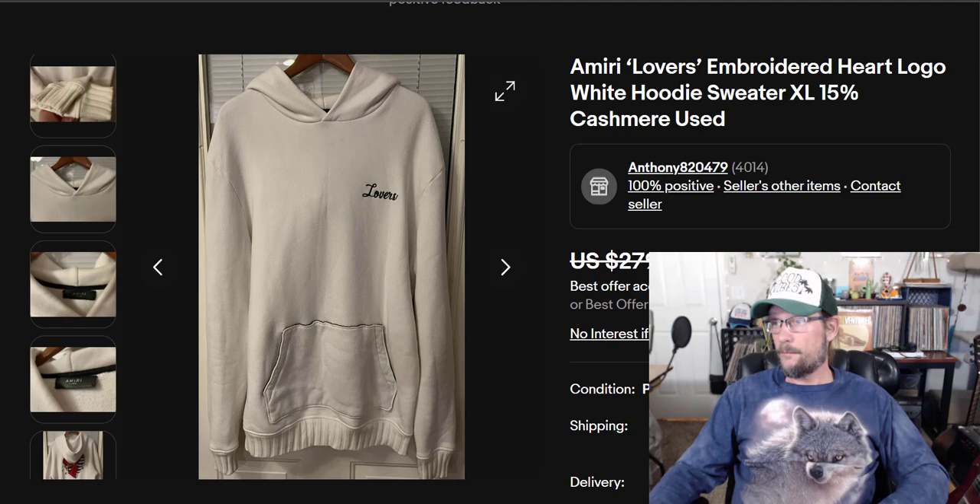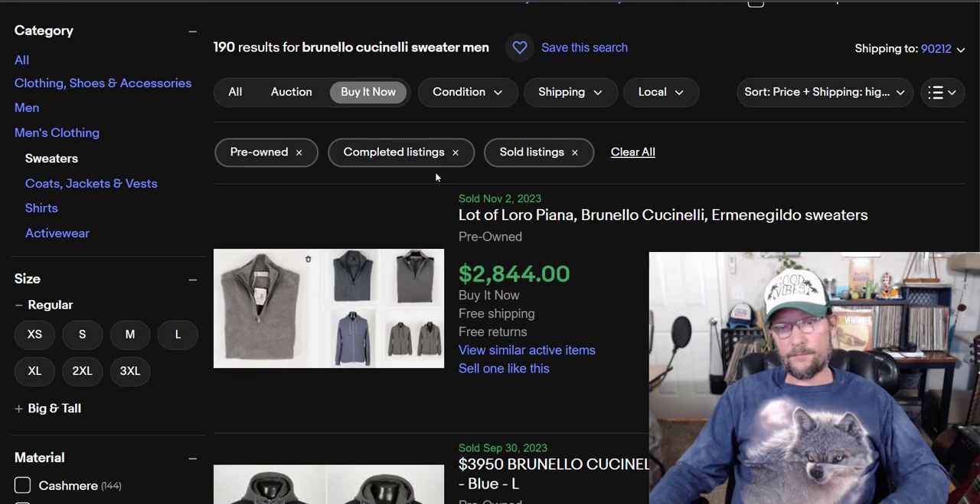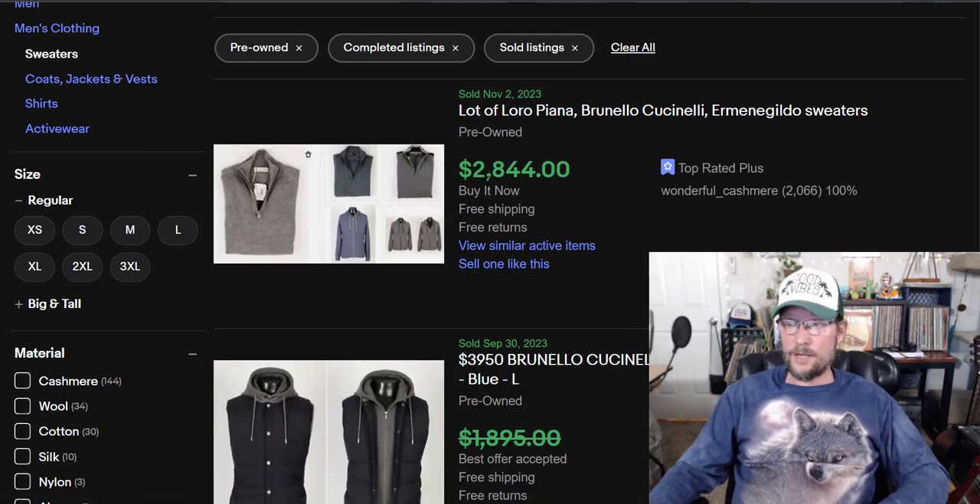Number 4 with an average sold price of $286: Bruno Cuccinelli. Market size is 1,195, which is pretty big — this is the biggest market size of any brand on this list. So this is more common than anything else, making it more likely for you to find it in thrift stores.